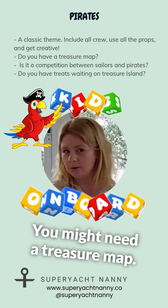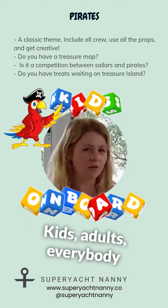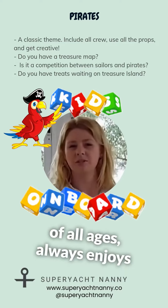You might need a treasure map. Help is available for you. Kids, adults, everybody of all ages always enjoys the pirate theme.